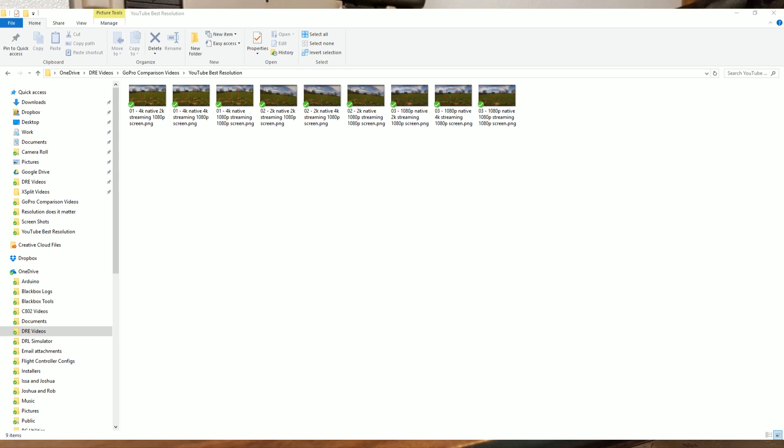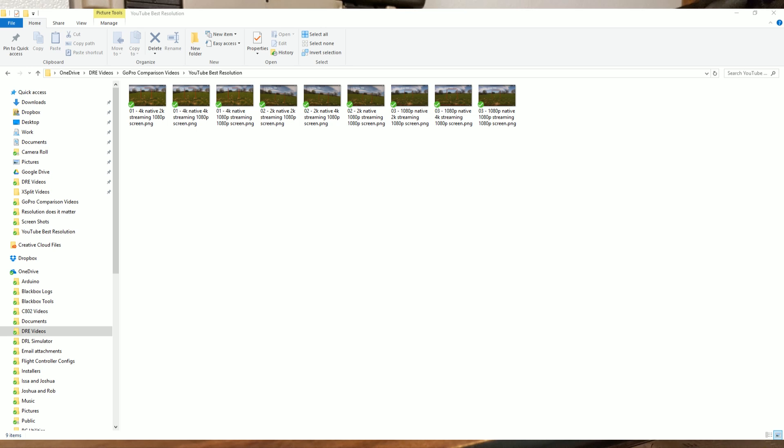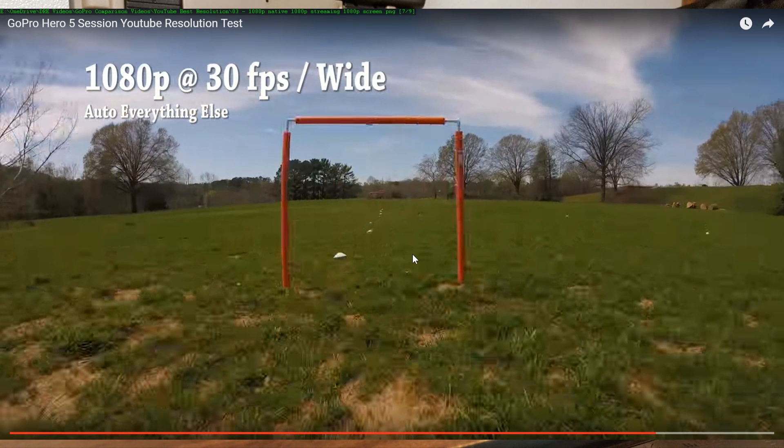More importantly, will your viewer actually see a benefit? If you upload a 4K video but the viewer watches it in 1080p, will there be a benefit? I've got some data to show you — screen grabs from video I uploaded to YouTube; I'll put a link in the video description. The video contains 4K content, 2K content, and 1080p content, all placed on a 4K timeline in Premiere so it was up-converted to 4K and uploaded to YouTube as a 4K video.